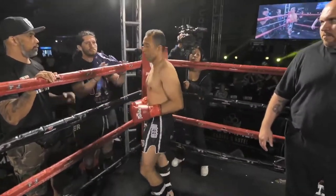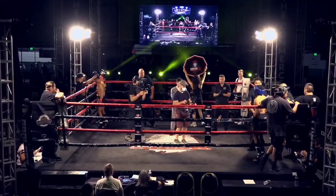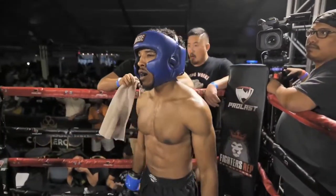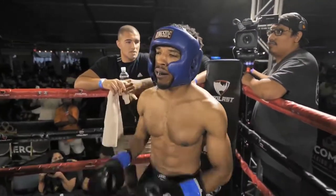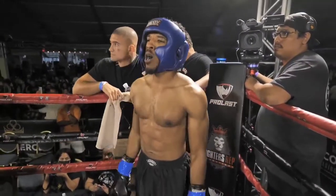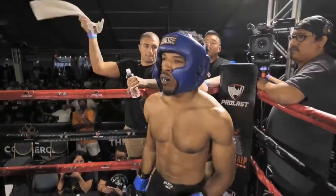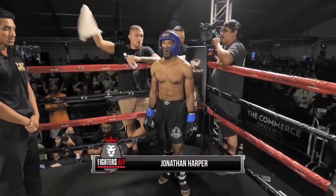And fighting out of the blue corner, standing at least 5 feet 7 inches tall, weighing in at 144.6 pounds, fighting out of Compton, California, representing Black House — Jonathan Harper!